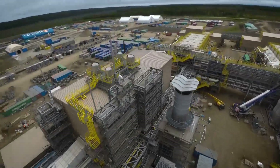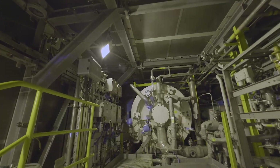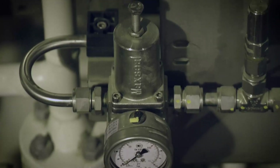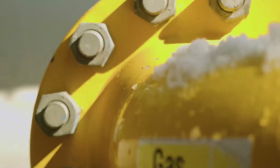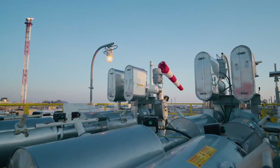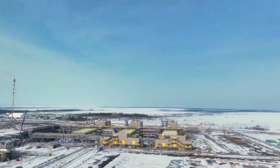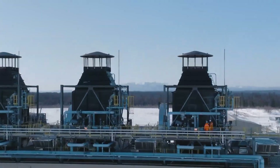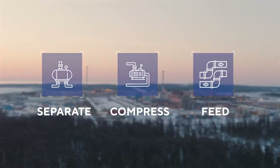At the heart of the OPF compression station are powerful gas compressor units. They will compensate for the drop in Lunskoia gas pressure — literally, as the name implies, compress it. In very simple words, the purpose of the OPF and the OPF compression station can be conveyed in three words: separate, compress, and feed.